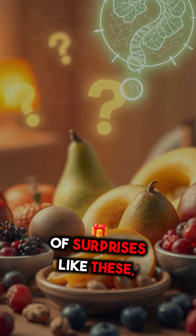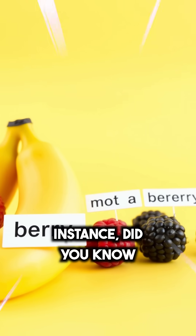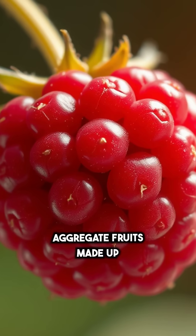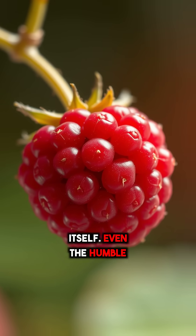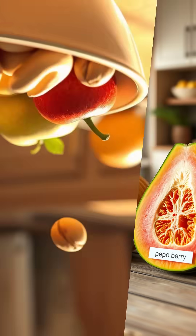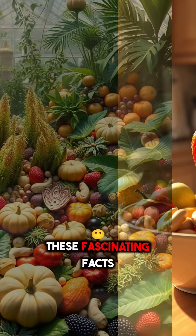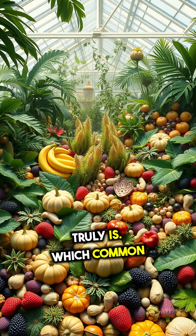Food is full of surprises like these, turning everyday snacks into botanical mysteries. Did you know that bananas are berries, but raspberries and blackberries are not? Raspberries are aggregate fruits made up of tiny druplets, each a mini fruit in itself. Even the humble pumpkin is a type of berry called a pepo, like watermelon. So next time you're munching on fruits or nuts, remember they're not always what they seem. These fascinating facts reveal how diverse and complex the plant world truly is.